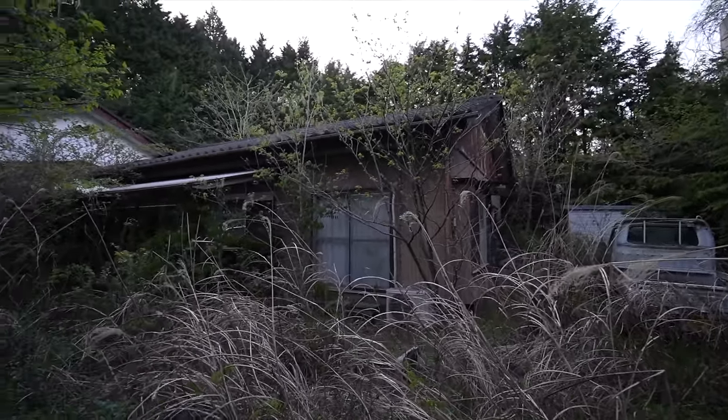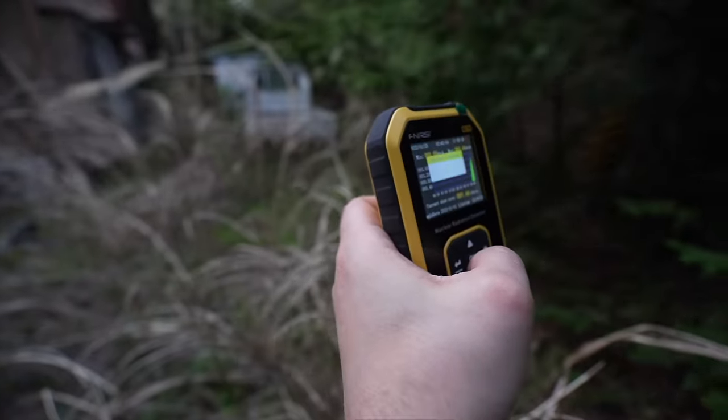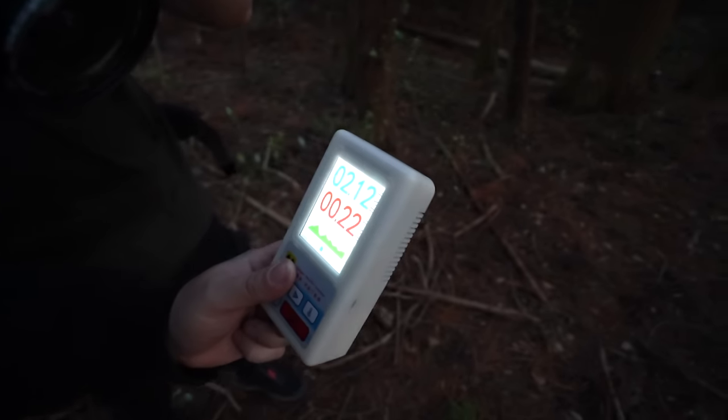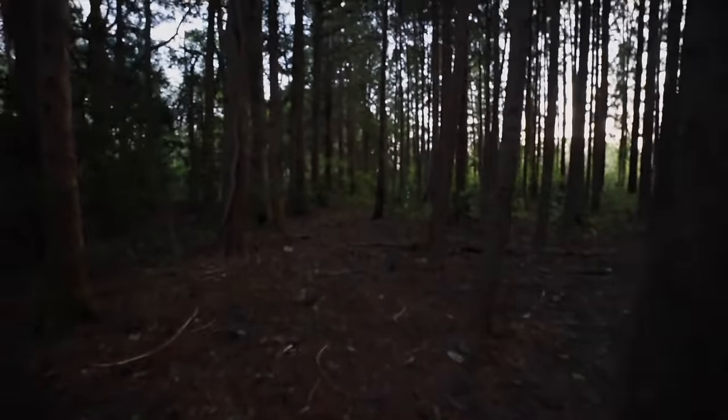We are hitting high readings here — just so you know — 1.4. It's going to 2. It just died. Let's get out of here, bro. 2.1 — it's going to 1. 2.1. Let's get out of here.